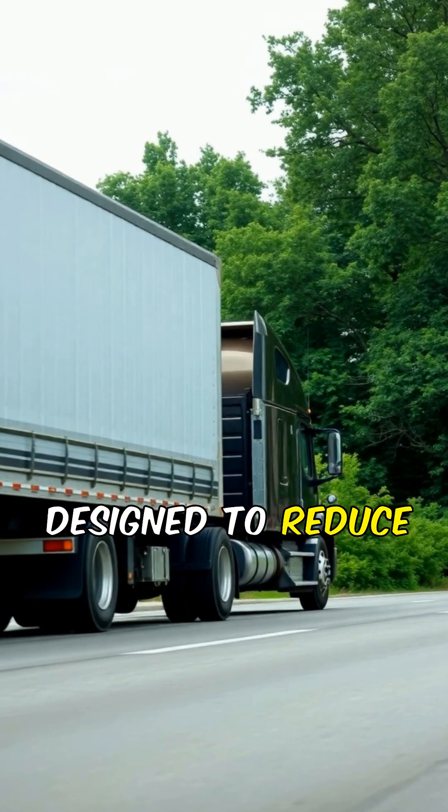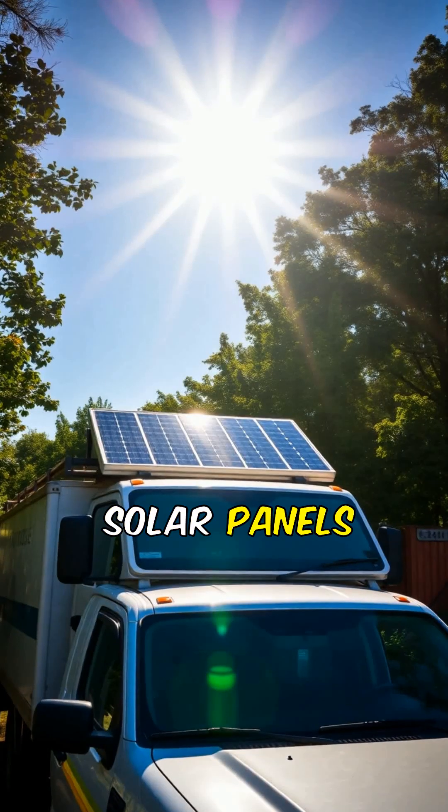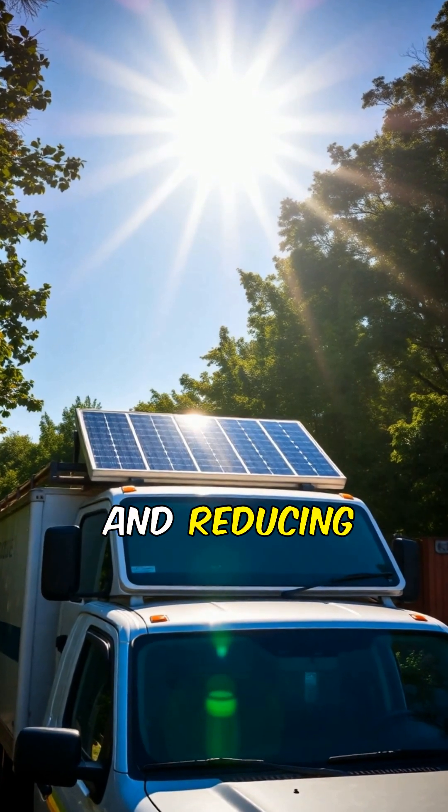Aerodynamic trailers are designed to reduce drag, improving fuel efficiency and saving money. Solar panels on trucks harness renewable energy, powering auxiliary systems and reducing emissions.